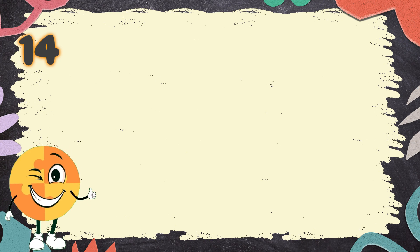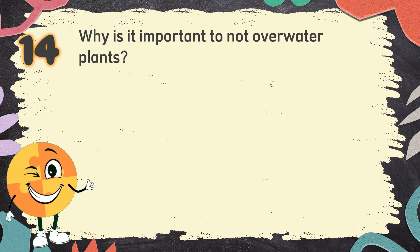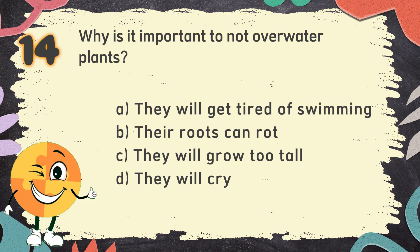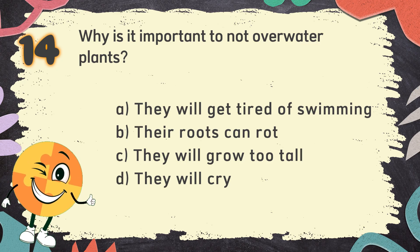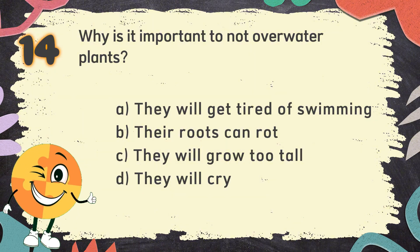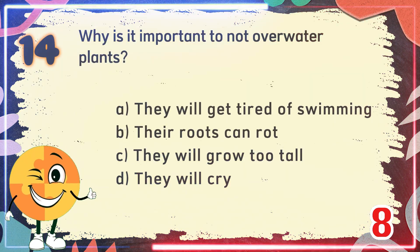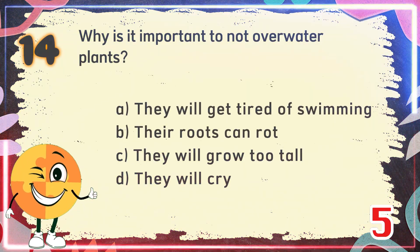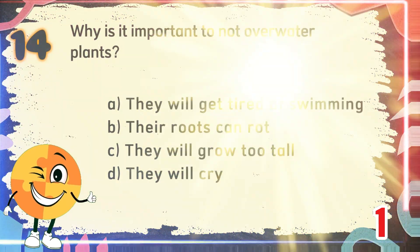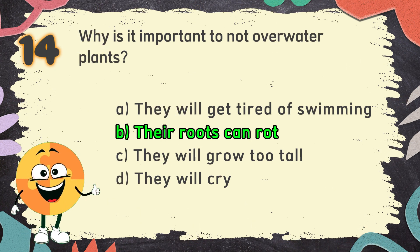Number 14. Why is it important to not over water plants? The choices are: A. They will get tired of swimming, B. Their roots can rot, C. They will grow too tall, D. They will cry. The correct answer is B. Their roots can rot.